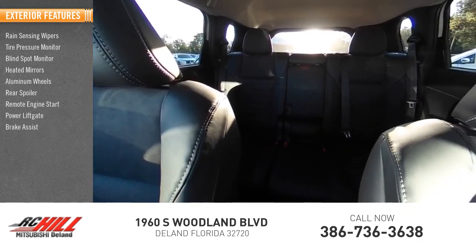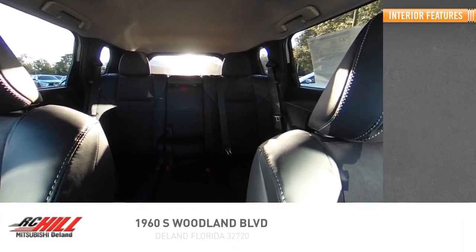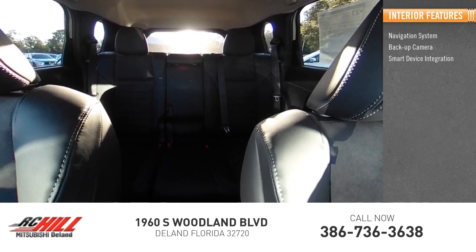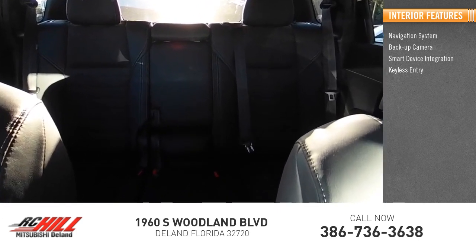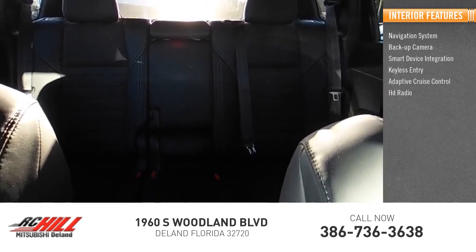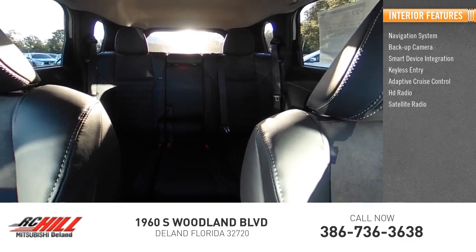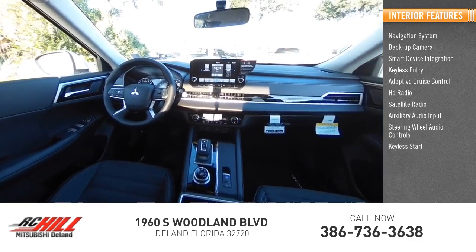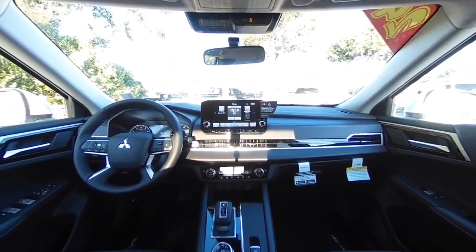Brake assist, traction control. Inside you'll find a navigation system, backup camera, smart device integration, keyless entry, adaptive cruise control, HD radio, satellite radio, auxiliary audio input, steering wheel audio controls, and keyless start. Come take a test drive today!